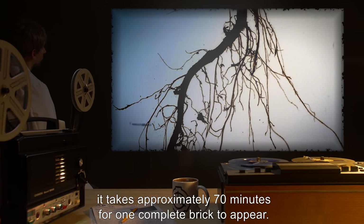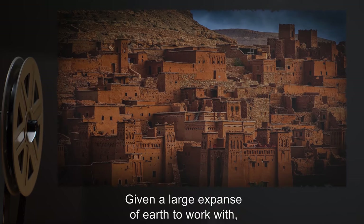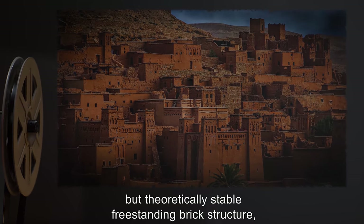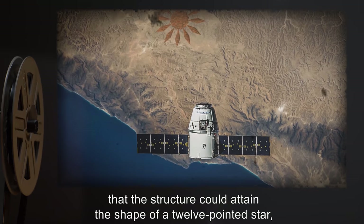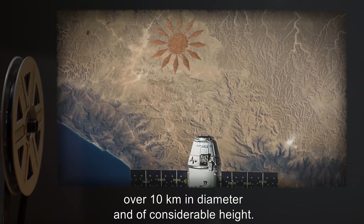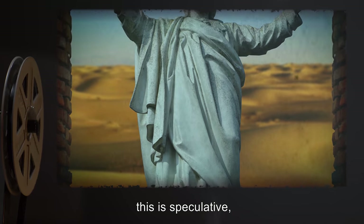Under optimal conditions — soil composition at roughly 90% silicon dioxide — it takes approximately 70 minutes for one complete brick to appear. Given a large expanse of earth to work with, SCP-064 produces a highly complex but theoretically stable freestanding brick structure, including floors and ceilings. Past observations indicate that the structure could attain the shape of a 12-pointed star over 10 kilometers in diameter and of considerable height; however, this is speculative.